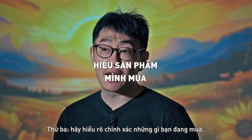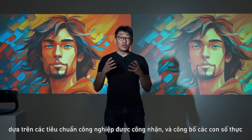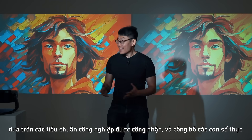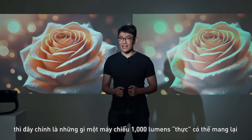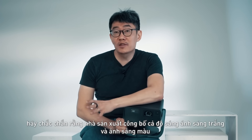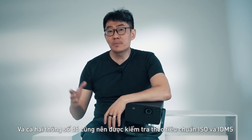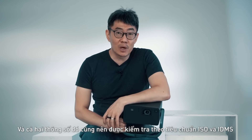Number three, know what you buy. When brands develop and test their projectors based on known industry standards and report those actual numbers, this is what a true 1,000 lumens projector can get you. So the next time you're out buying a projector, make sure both the white light and color light ratings are disclosed, and they should be tested against ISO and IDMS standards as well.